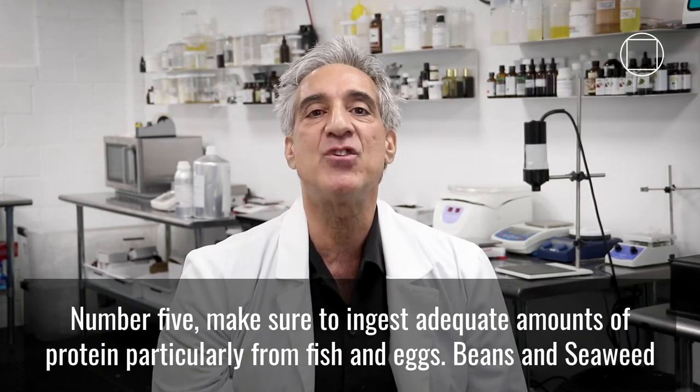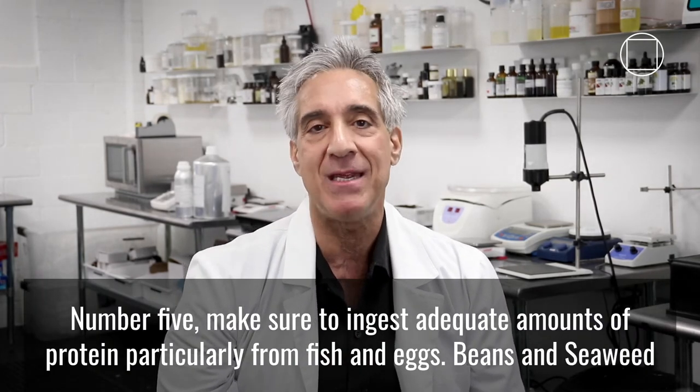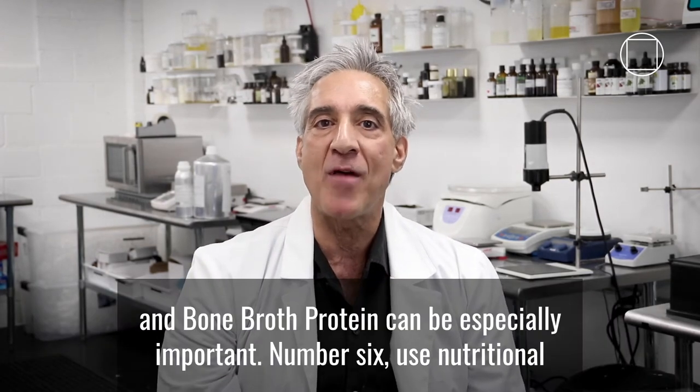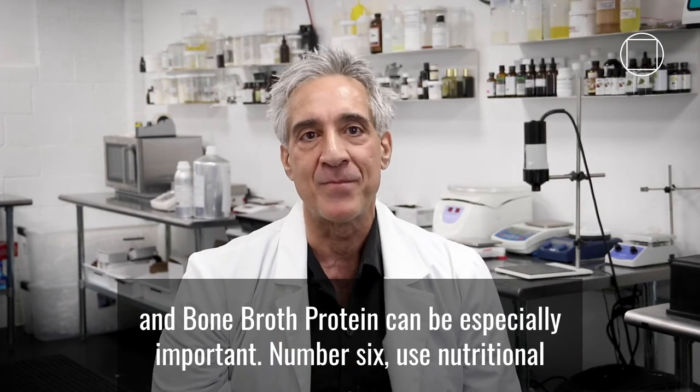Number five, make sure to ingest adequate amounts of protein, particularly from fish and eggs, or beans and seaweed if you're a vegan. Bone broth and bone broth protein can be especially important.